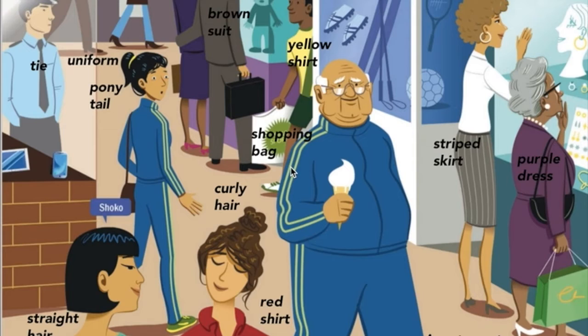Here is page six from your student book. It's the picture that we looked at in class together. And here I've put words to match the people and some of the vocabulary that we talked about in class on Tuesday.